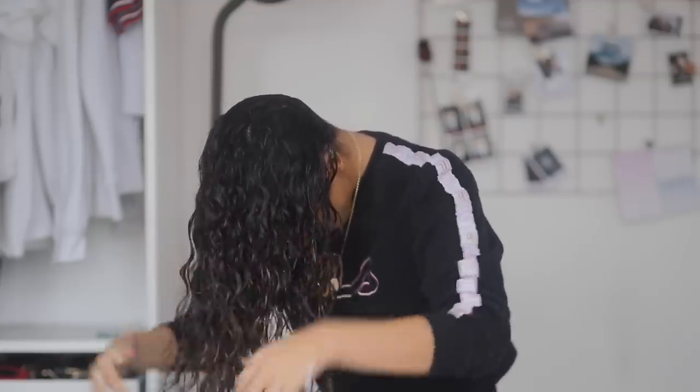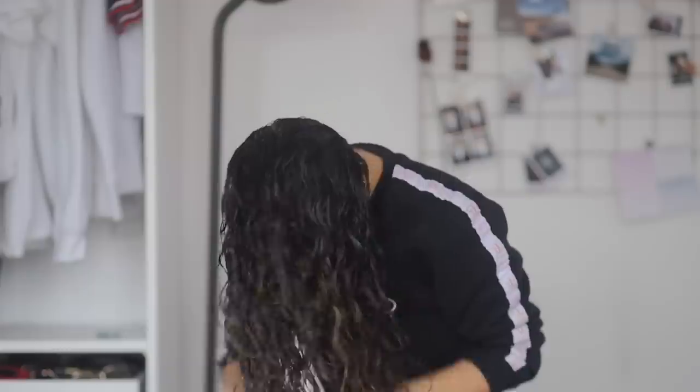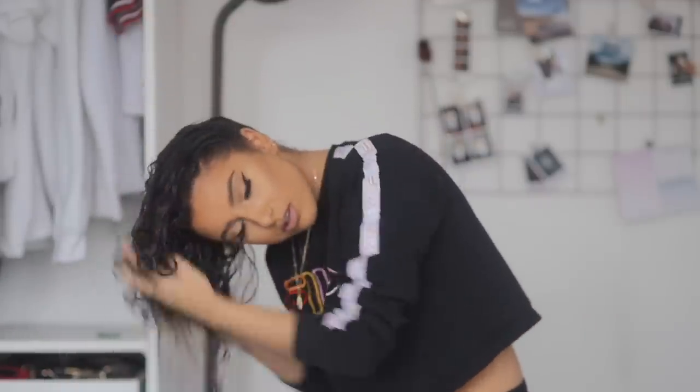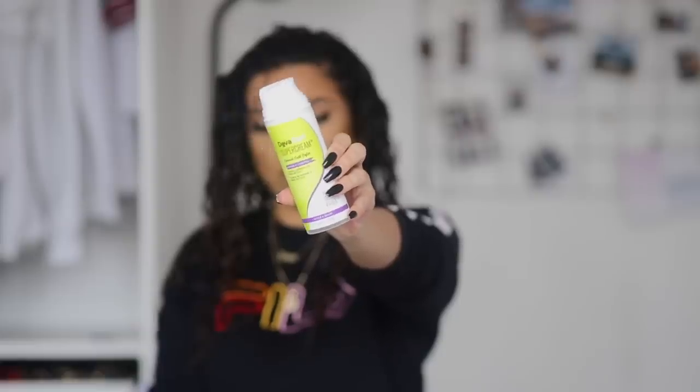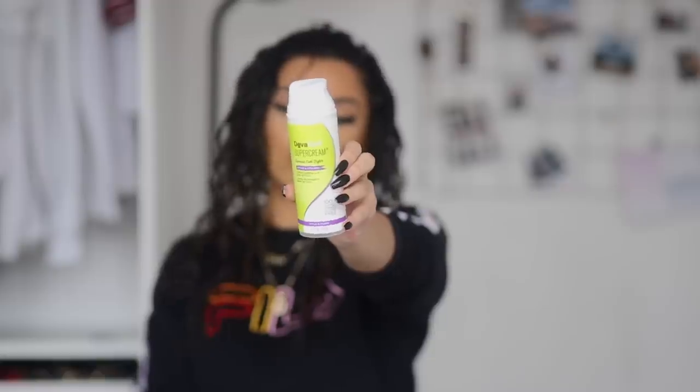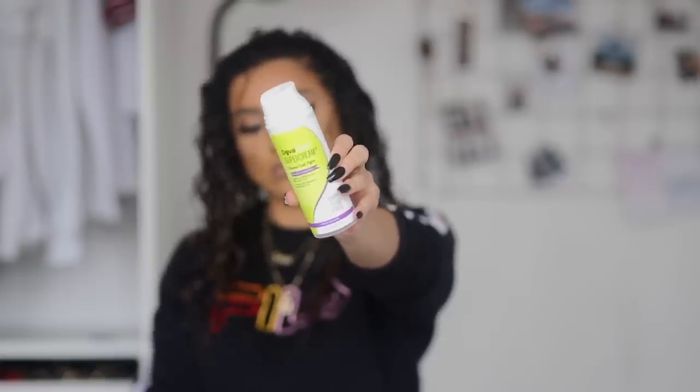Once I've applied the Moroccan cream evenly through my hair, I go in with another curl cream from a brand called DivaCurl. This brand is so good for curly hair — it's a little more pricey and I get mine off Amazon — but it has really helped a lot. I apply this into my hair as well before going in with my hair dryer and diffuser.